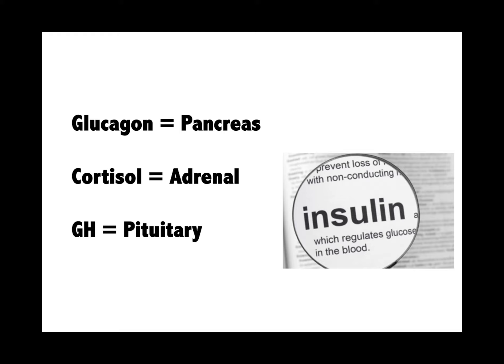The counter-regulatory hormones are glucagon from the pancreas, cortisol from the adrenal gland, and growth hormone from the pituitary.